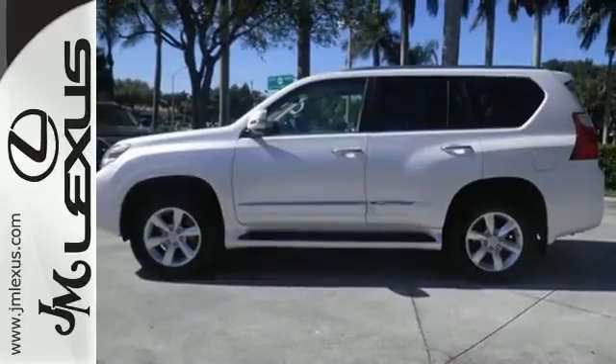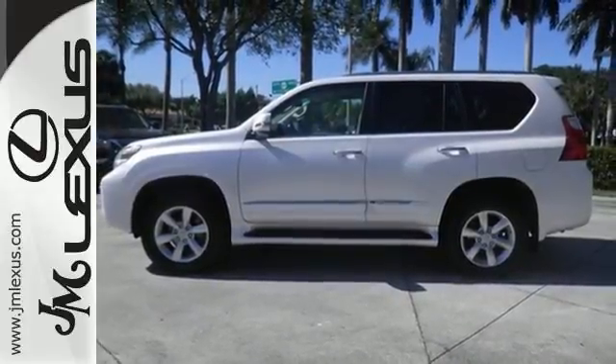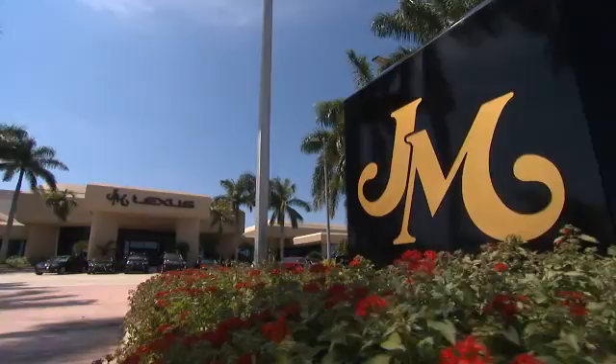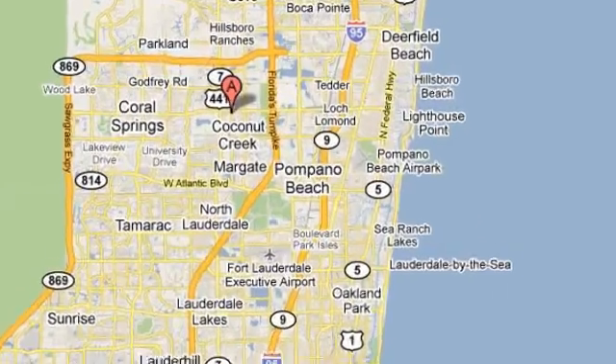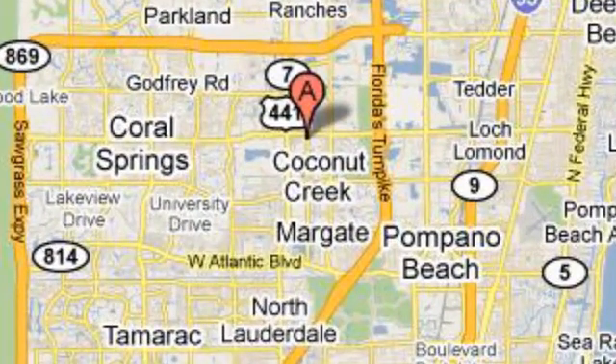Bring the family over for a test drive today. JM Lexus, the world's number one Lexus dealer since 1992. We're conveniently located just east of 441 on Sample Road in Margate, Florida, just west of the Turnpike.